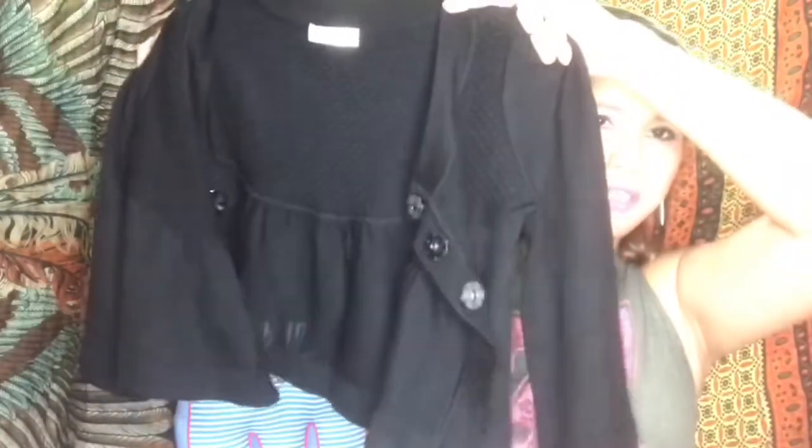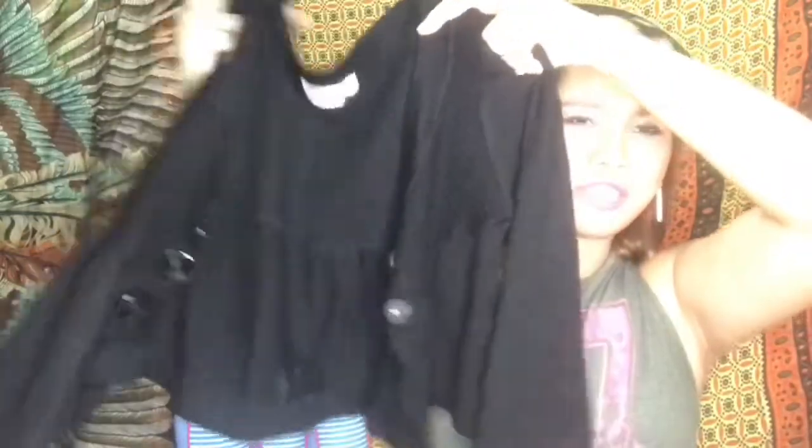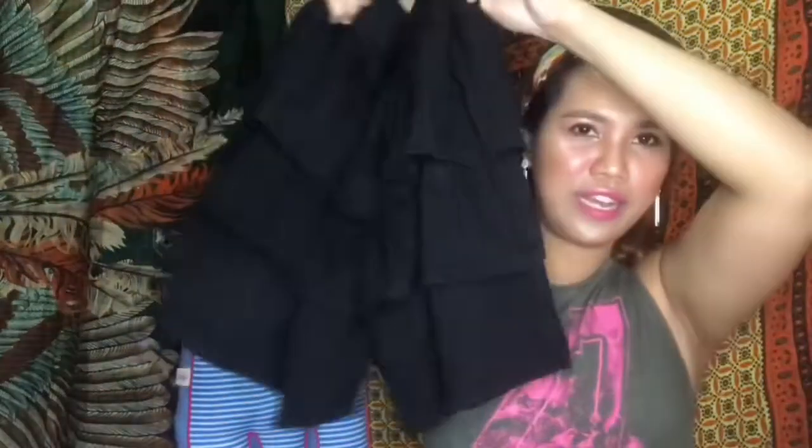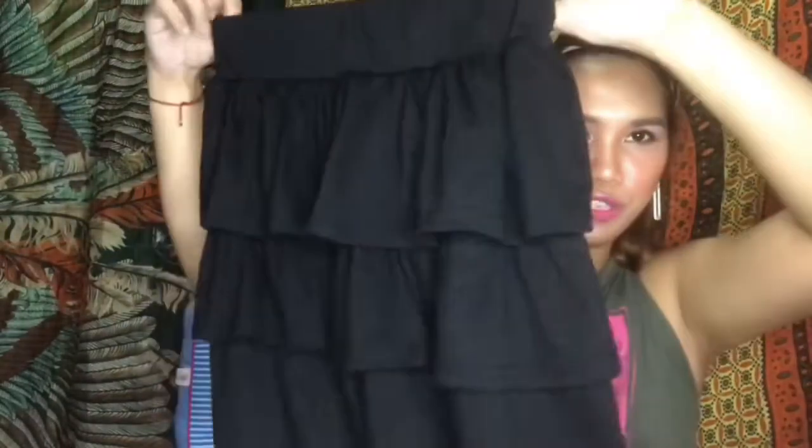This top was also part of the 2-for-168 deal. It's a very cute crop top — very vintage vibes. Nothing can beat it. I'd pair it with high-waisted shorts. I also love layered clothing. This one is also short and very on-trend right now — even if you move around a lot, it still looks great. I got this for 2-for-168, about 80 pesos.